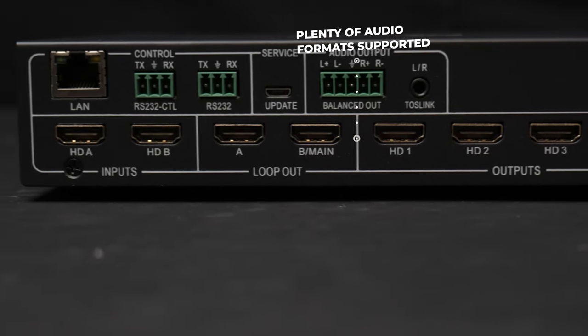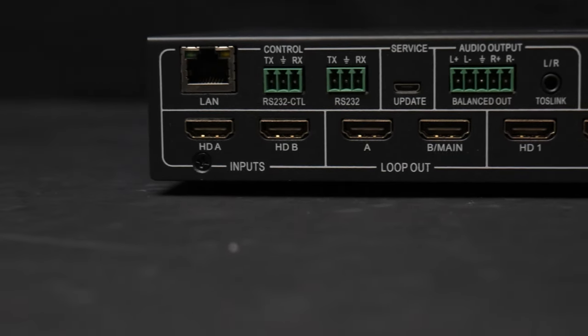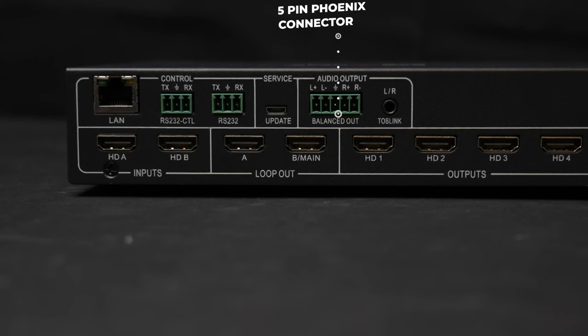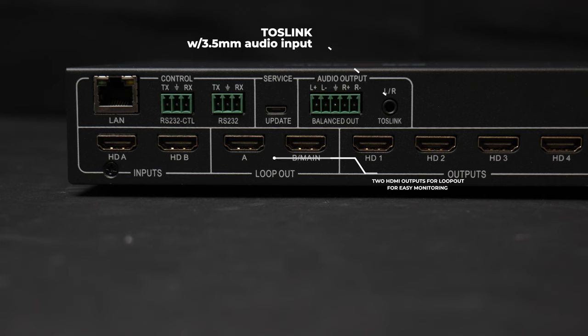Operators can also loop out the HDMI ARC signal for devices connected to each output. For sound, a balanced 5-pin Phoenix connector and 3.5mm stereo Toslink audio output are both available for audio extraction.